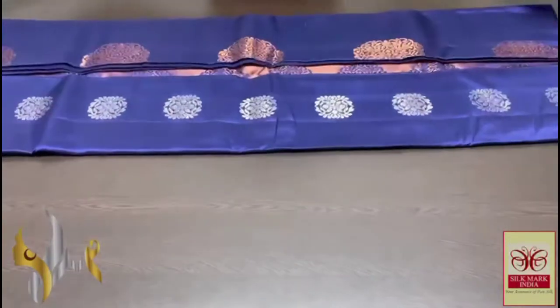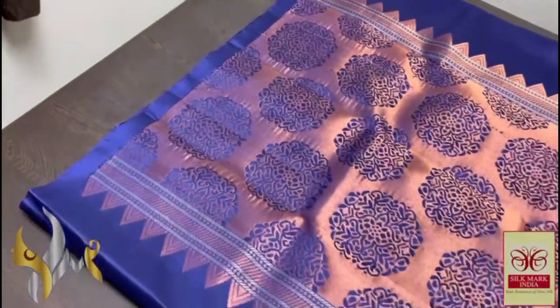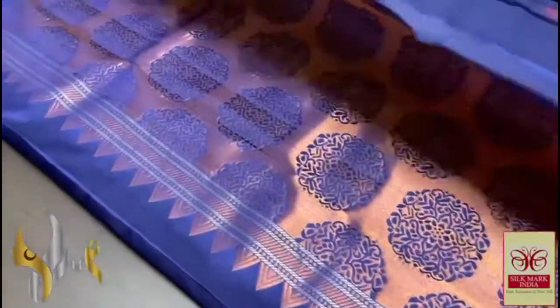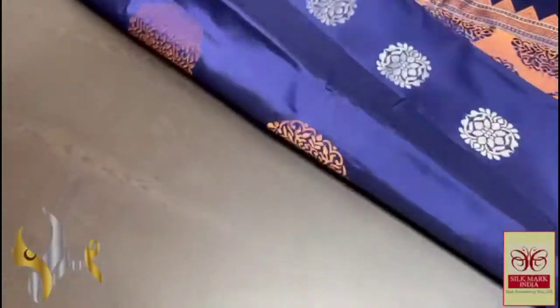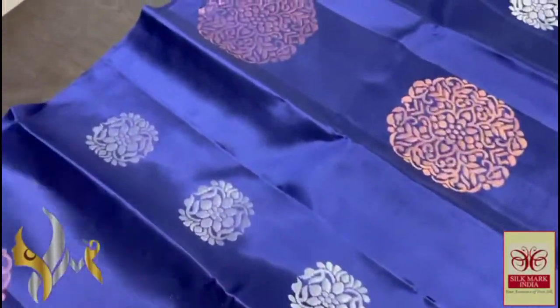A very beautiful borderless collection in copper jerry and silver jerry work — a very elegant saree here. You can see the dazzling copper jerry work in the pallu. Beautiful single color concept saree — a blue color, deep blue, not royal blue, something in a deep blue color. Very elegant, apt looking for the copper jerry and silver jerry work.